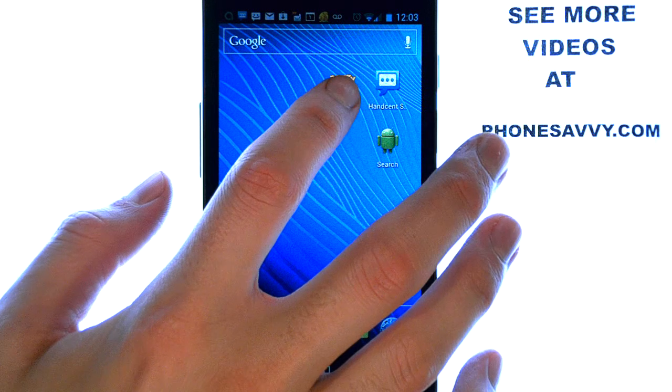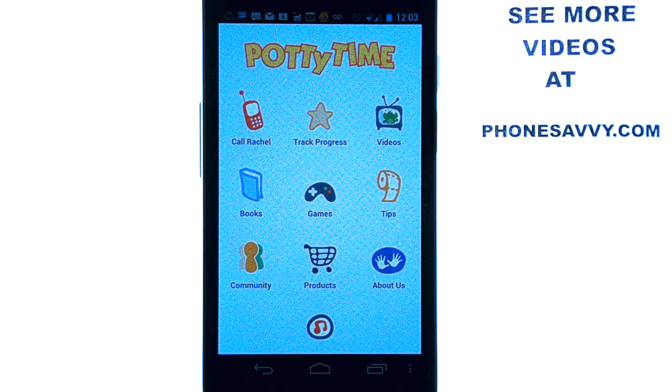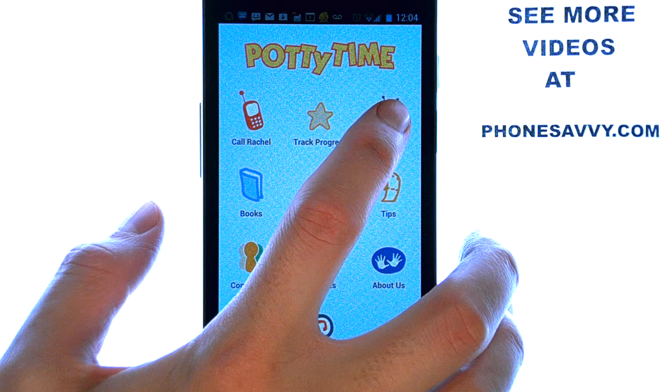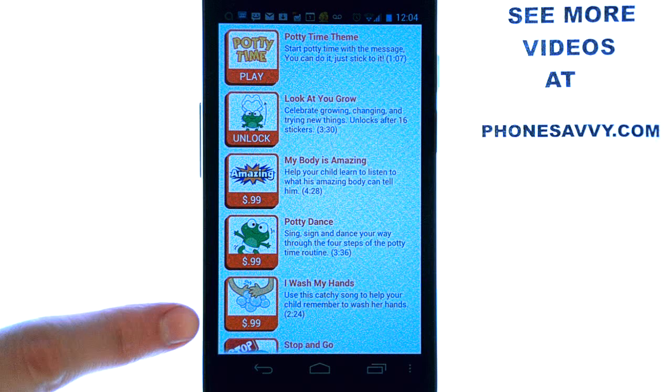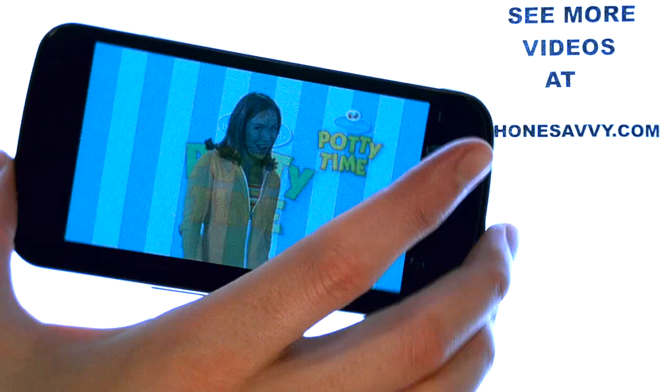Find the application on your Android device and select Potty Time. On the main menu you will see a few different things that will help influence your child to start using the potty. There is a video section — if you select videos, the one that comes free is Potty Time, and you can unlock other videos. The Potty Time video features a bunch of kids and your host, Rachel.